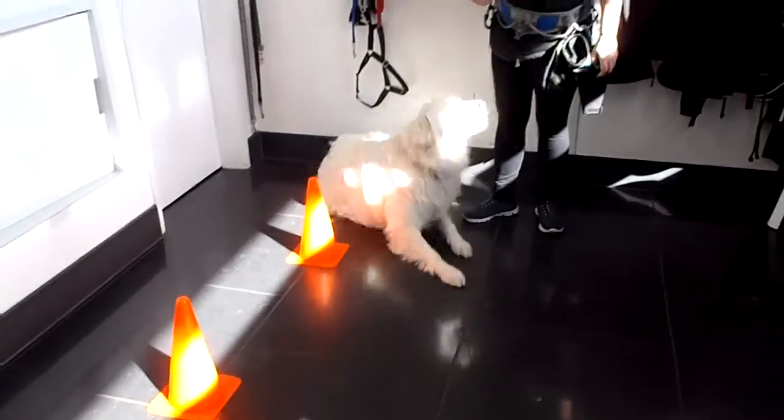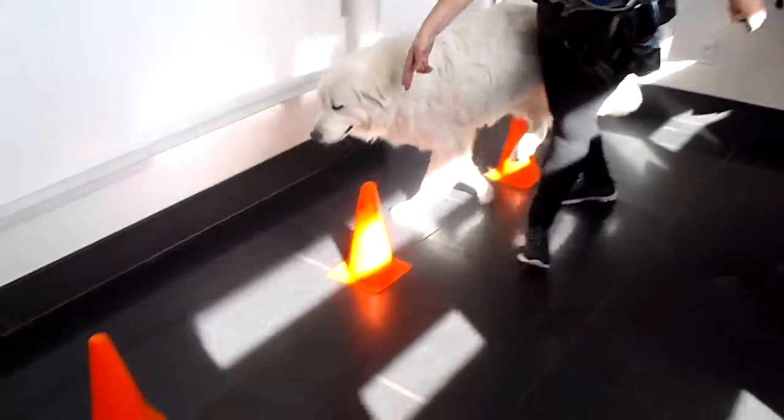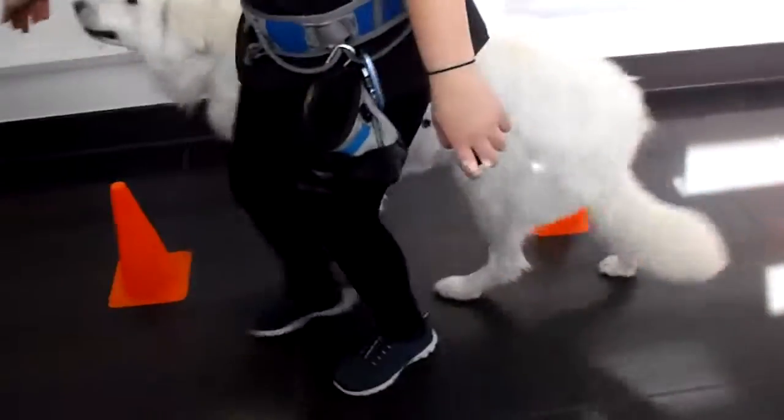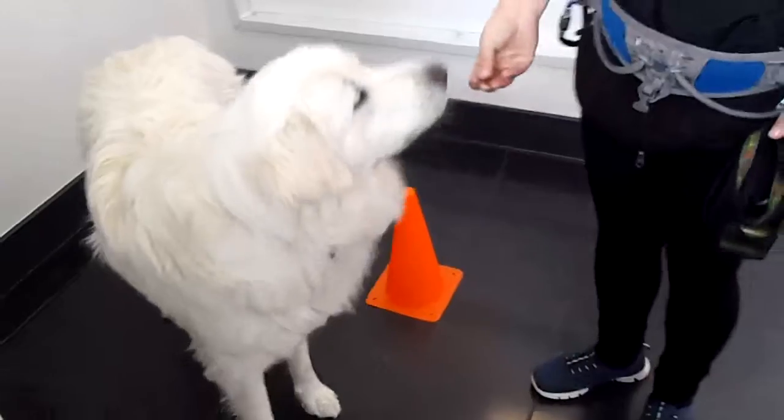Shasta up. Girl, are you ready? This way. So we're using the cue 'this way.' She's going to weave back and forth around the pylon. We click and she gets her treat.